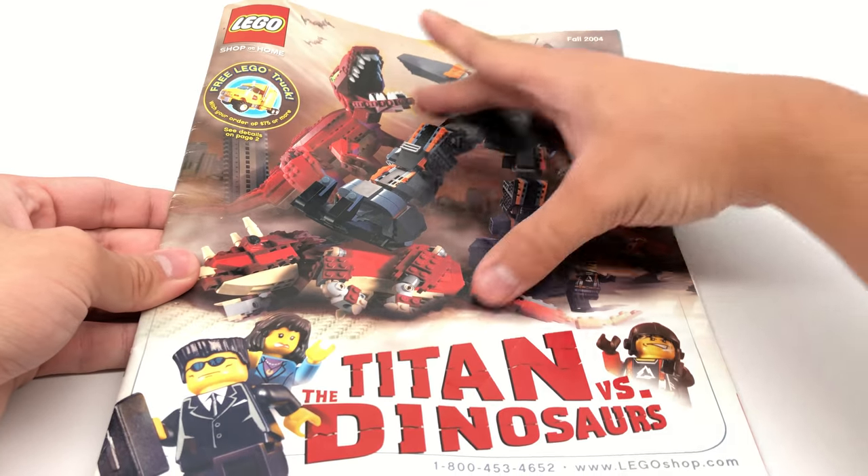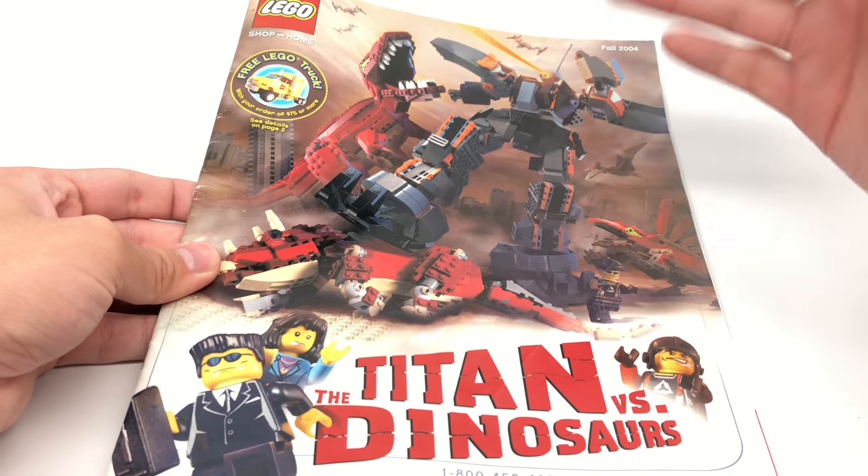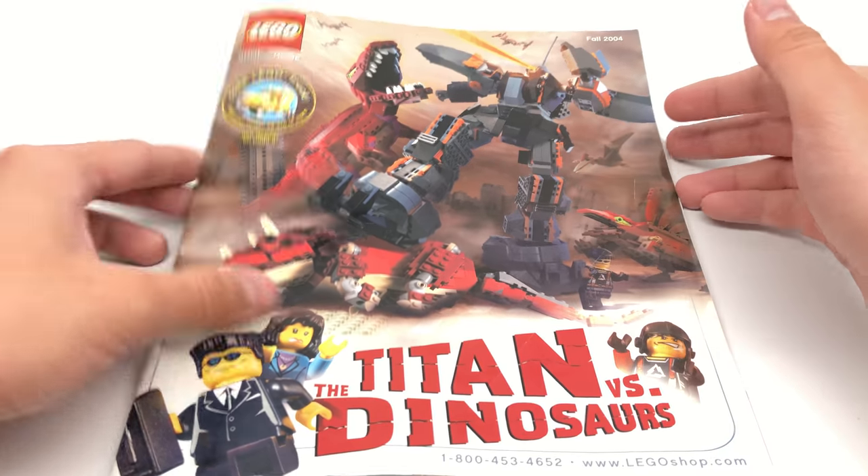What's interesting is that they are not advertising a specific theme on the front. Instead, they're advertising creator sets — I guess that maybe is a specific theme — but it just says Titans vs. Dinosaurs.